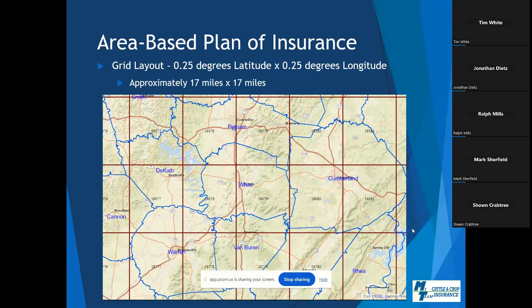Area-based plans of insurance do not take into consideration individual farm or farmer's production records, but rather the region as a whole. For PRF, those records refer to the amount of average rainfall in past years as well as the amount being received during the insurance period. The different areas are differentiated on a grid layout, measured as a quarter-degree latitude by quarter-degree longitude, which ends up being approximately 17 miles by 17 miles.